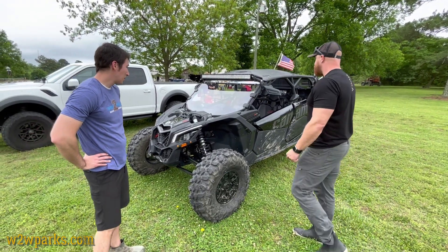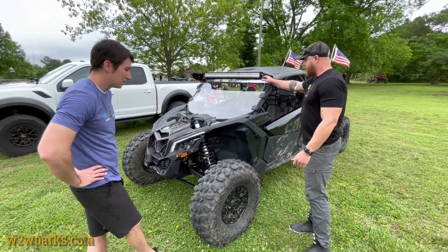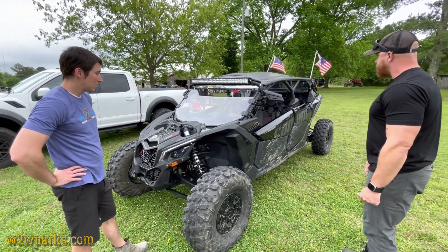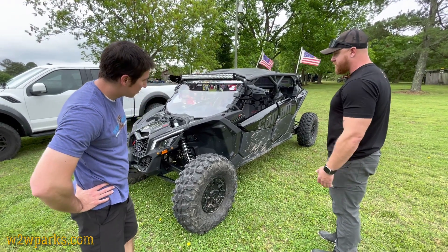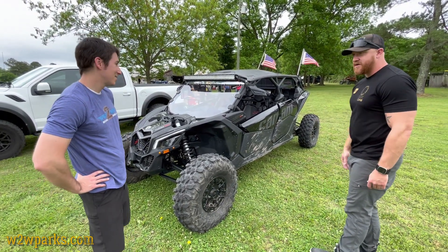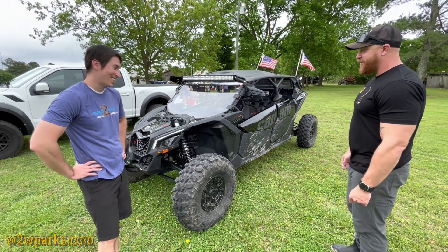It doesn't come with a windshield — the windshield and the light bars are all aftermarket. The bottom doors are aftermarket too. We decided to invest in all the comfortable things. It still only has about 12 hours on it, so I've got a lot of break-in riding to do.